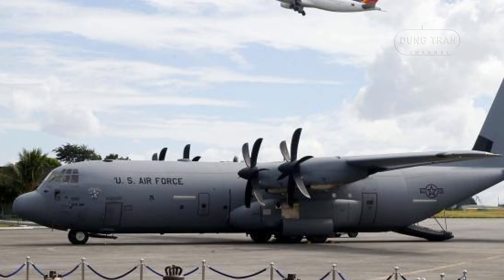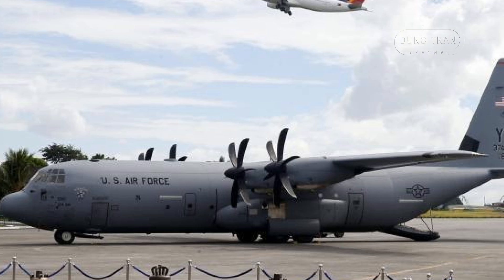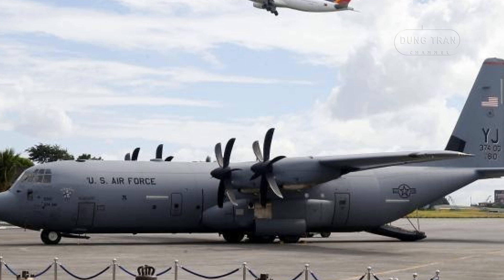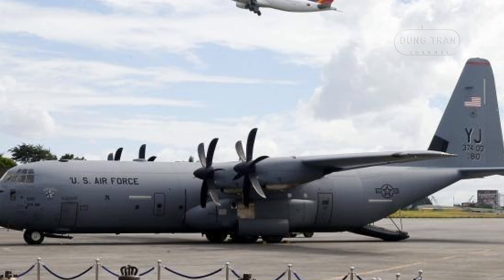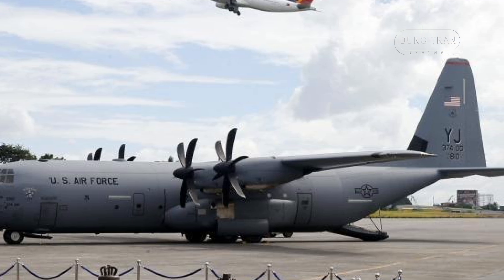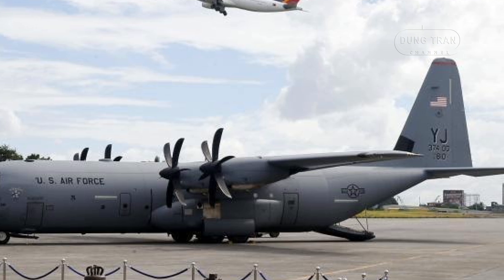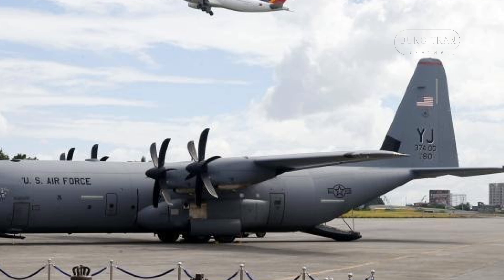The Philippine Air Force has ordered three units of the extended variant C-130J-30, valued at approximately 22.2 billion pesos. The aircraft represents a leap forward in technology, offering advanced avionics, increased payload capacity, and greater operational efficiency. The delivery of these units is anticipated in the near future.